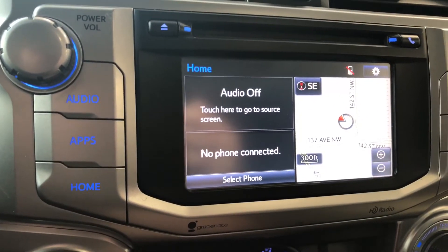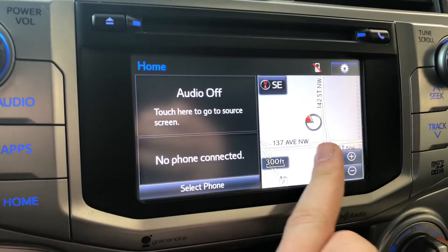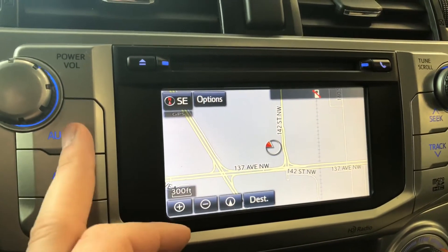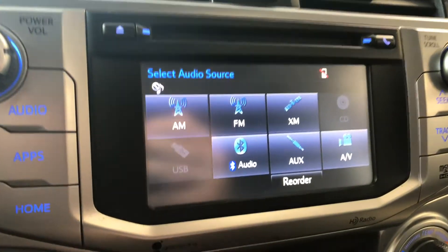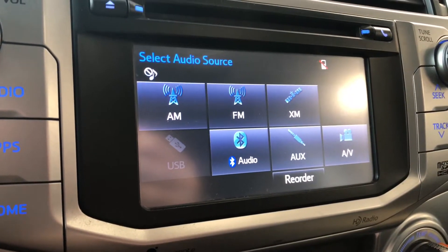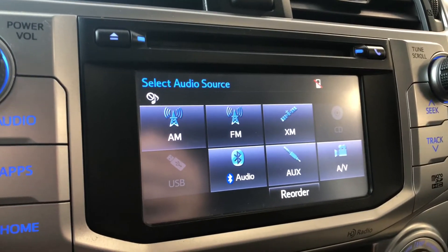You also have your navigation map on the right side. You can press that and the map will enlarge so you can set your destination. Going into audio, you have your standard AM and FM options, and you also have choices like CD, USB, auxiliary, and as mentioned, you can connect your phone with Bluetooth.